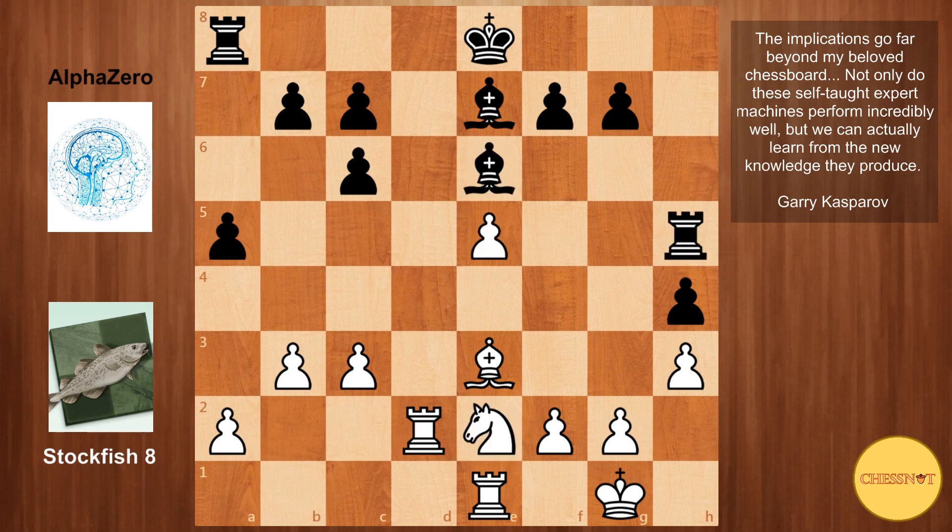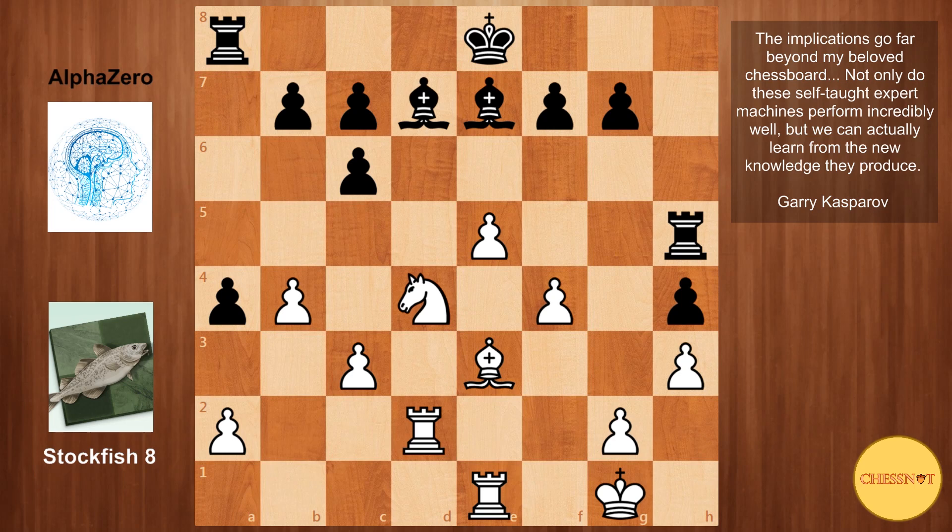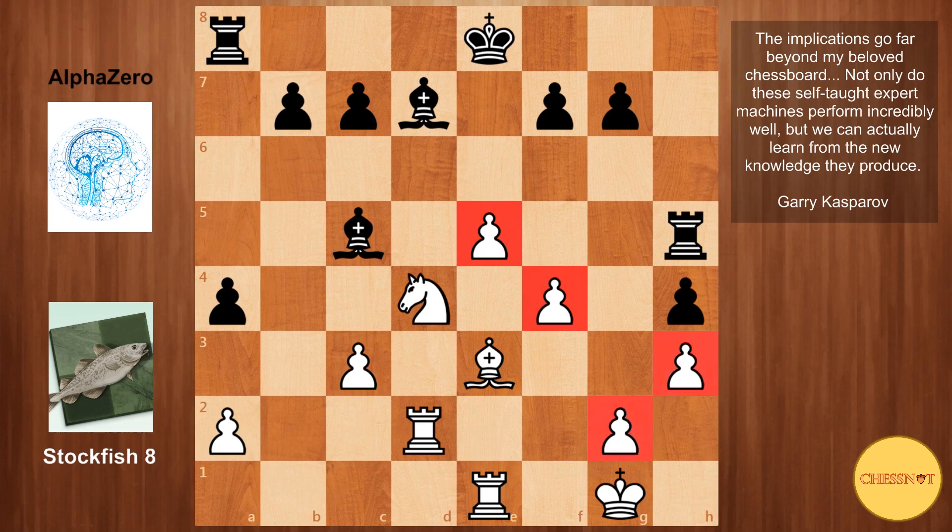After Be6, Stockfish defends e5. Then a4 is played, trying to open the file, Nd4 giving more protection and attacking the bishop, and Bd7. AlphaZero tries to keep the bishop pair, which could potentially be a trump card. White played b4, not allowing the rook to become active on the file, but this does allow c5 for AlphaZero, slightly weakening white's queenside structure. While white has more space in the center, it's difficult to use the kingside majority because of the pawn on h4, which really clamps down on white's kingside.